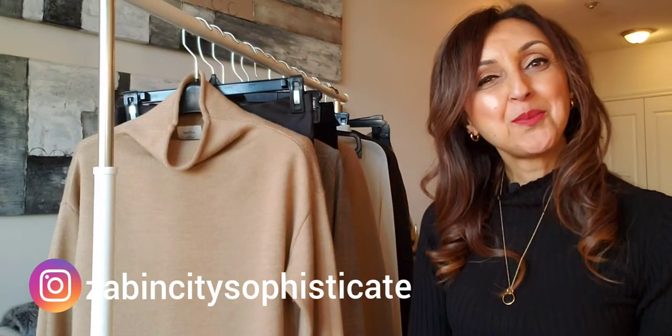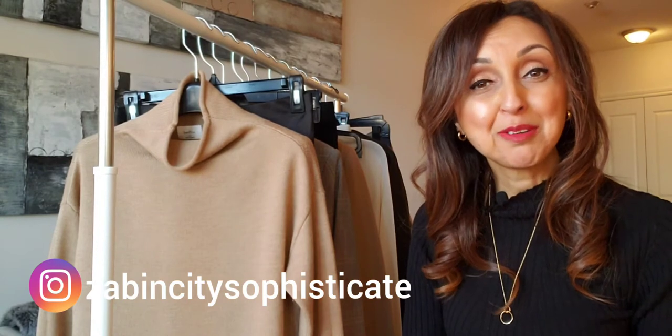Hi, my name is Zabin. Welcome to City Sophisticate. First of all, let me start off by wishing a very happy new year and I hope that you had a wonderful holiday season. And I look forward to 2021 with hope and I wish you all the best for the year ahead.